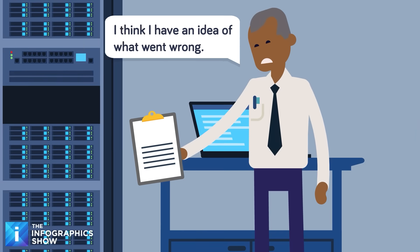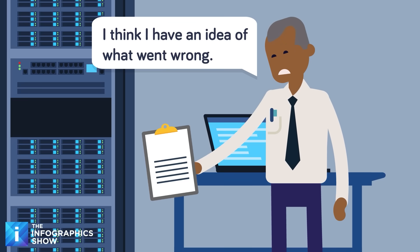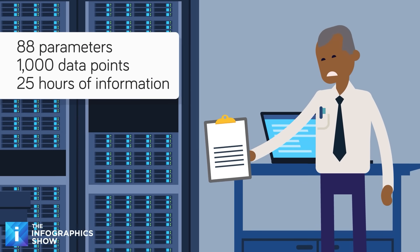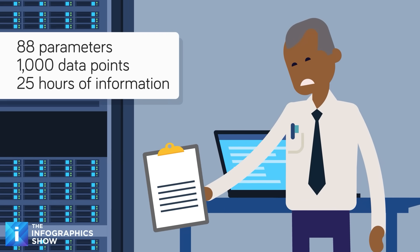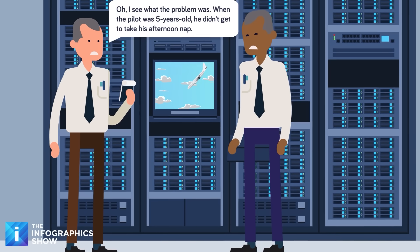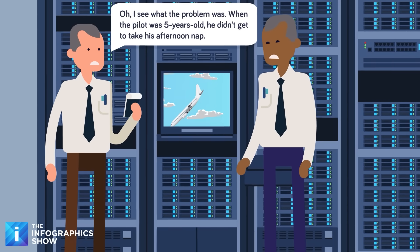The flight data recorder has a much more complex set of data available. While all recorders collect at least 88 parameters that all planes are required to monitor, the most advanced models keep track of over 1,000 data points. It carries up to 25 hours of information — longer than any flight that currently exists — meaning the data will include the remaining data from the previous flight, which can be helpful if the issue is pre-existing.